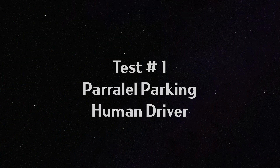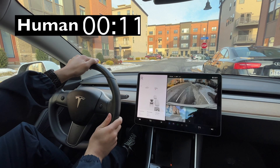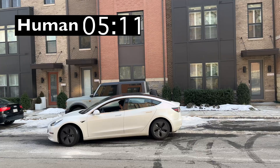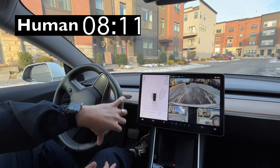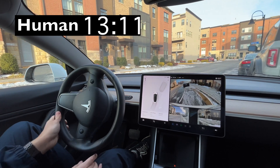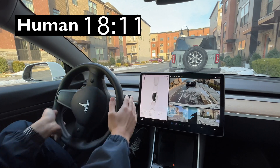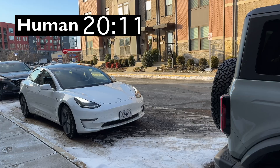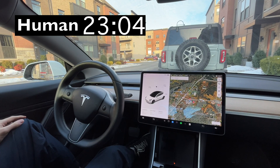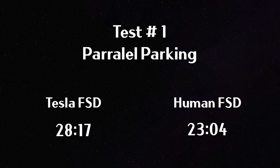And now I will perform the human version. And as expected, since I'm an amazing driver...